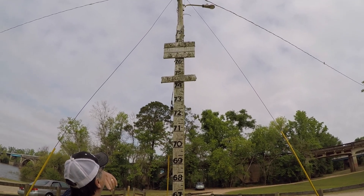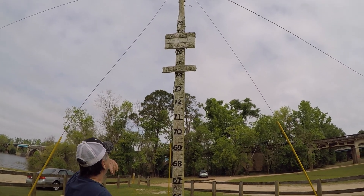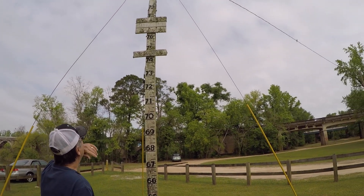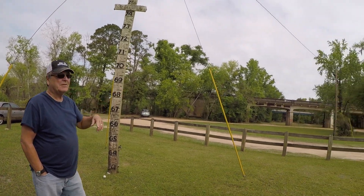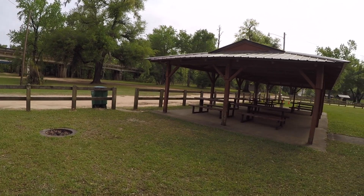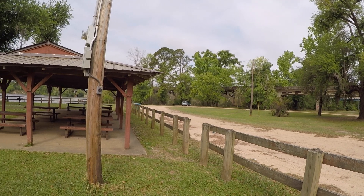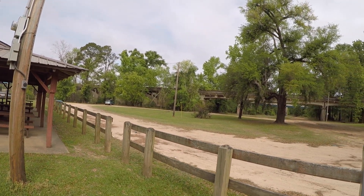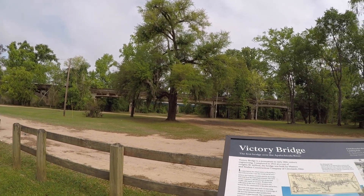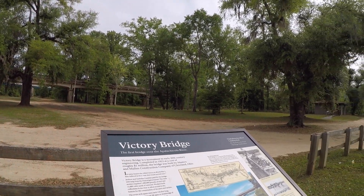Good grief, that's 78 feet. Wow, that's quite a height. The bridge was built by Masters and Mullen Construction Company of Cleveland, Ohio. Victory Bridge was an important link on America's first coast-to-coast tourist route called the Old Spanish Trail.